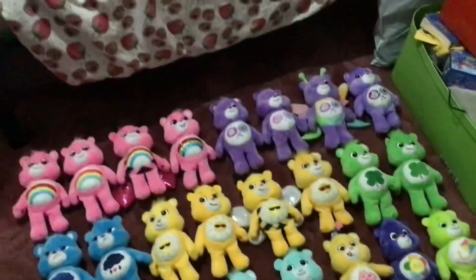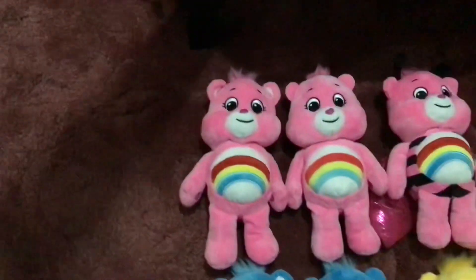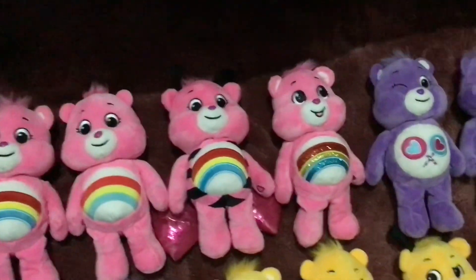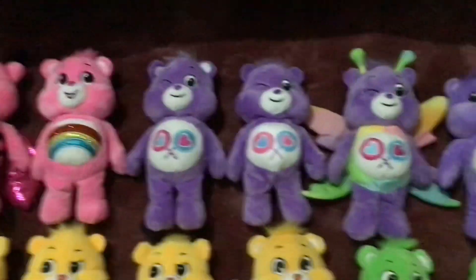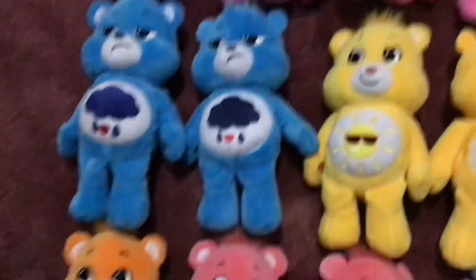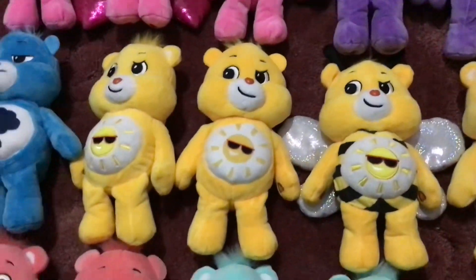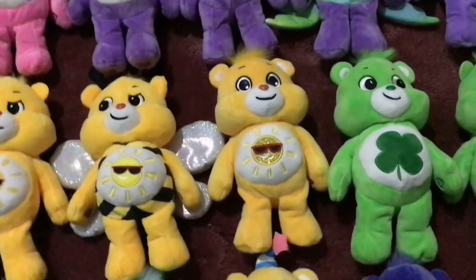Here are the beanies and there are quite a lot of them. We've got Cheer Bear, Collector's Edition Cheer Bear, Ladybug Cheer Bear, Glittery Cheer Bear, Cheer Bear, Collector's Edition Cheer Bear, Butterfly Cheer Bear, Glittery Cheer Bear, Grumpy Bear, Collector's Edition Grumpy Bear, Fun Shine Bear, Collector's Edition Fun Shine Bear, Bumble Bee Fun Shine Bear, and Glittery Fun Shine Bear.